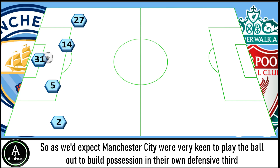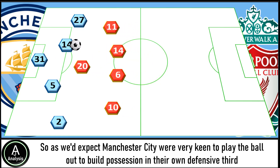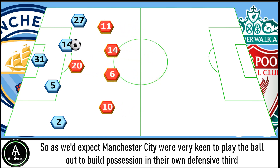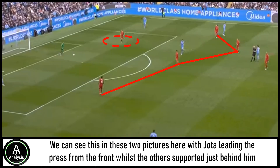Manchester City were very keen to play the ball out to build possession in their own defensive third. However, Liverpool pushed high in a 4-1 shape to put them under quite intense pressure. We can see this in these two pictures here, with Jota leading the press from the front whilst the others are just behind him. At times, Henderson also chose to push a little higher alongside Jota.